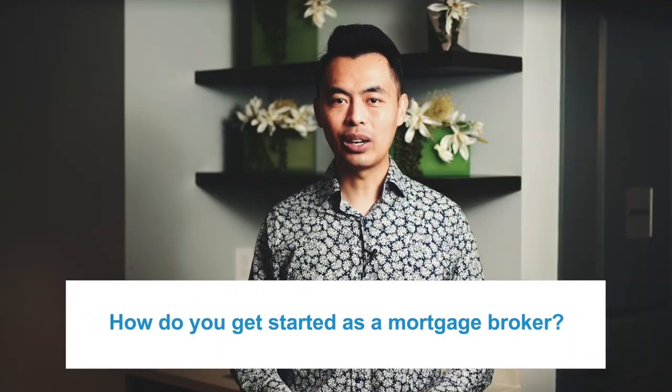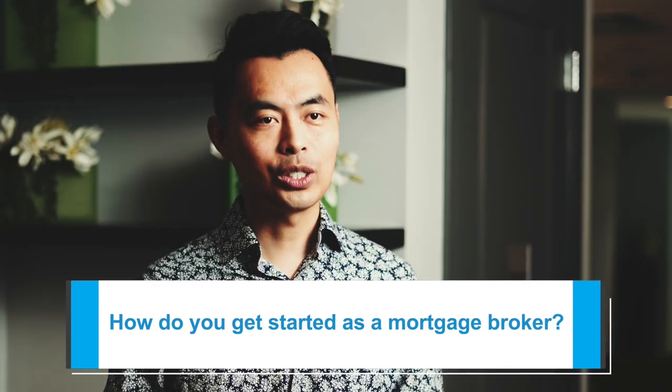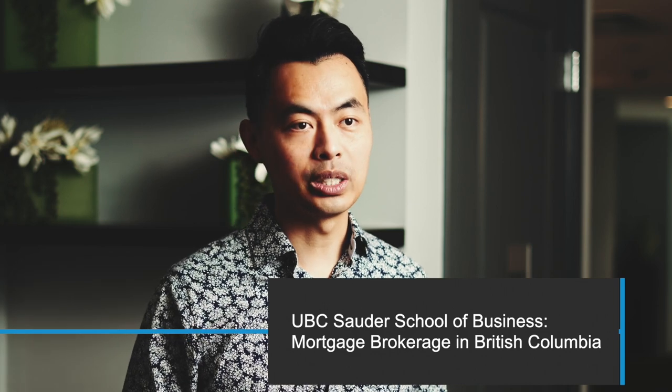One question I get from people starting out is: how do you get started as a mortgage broker? First off, you need to take the course from UBC's Sauder School of Business. They offer a course called Mortgage Brokerage in British Columbia. At the time of filming, it is the only course specifically designed to satisfy the minimum educational requirements to become a licensed mortgage broker.